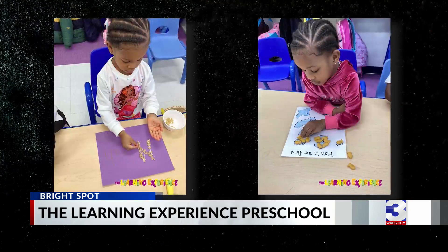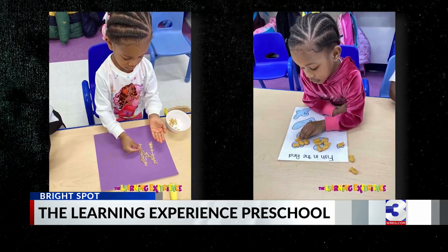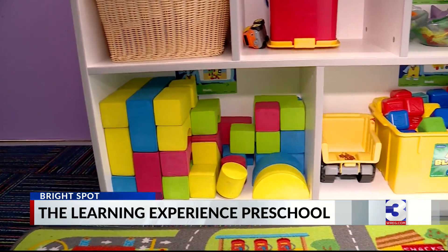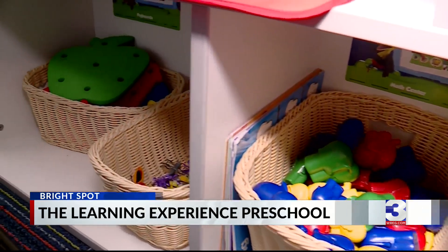Zipporah Thomas's four-year-old daughter Malia has been at the center for a year. She's writing now, tracing, she recognizes her numbers and her shapes. Depending on their age, kids learn everything from problem-solving skills to coding. 'I feel like engineering would probably be one of her career choices because she loves to build, she loves nature, she loves hands-on activities.'